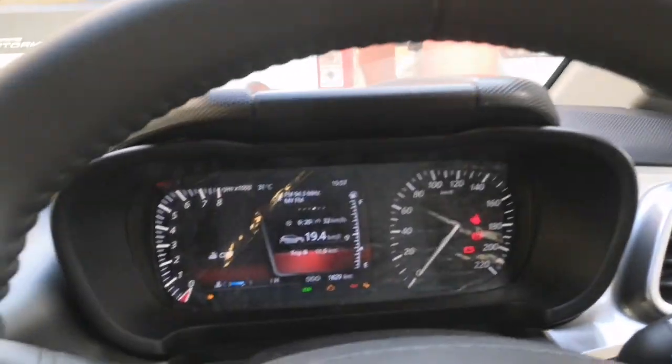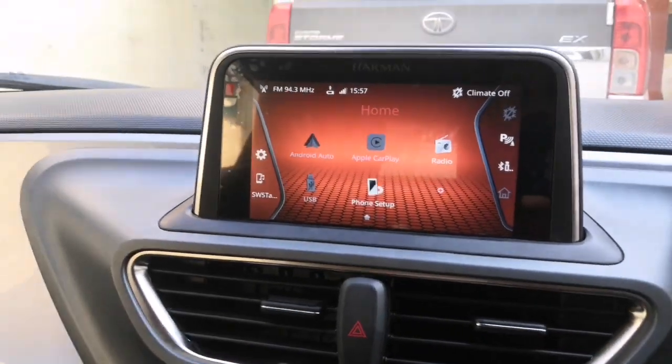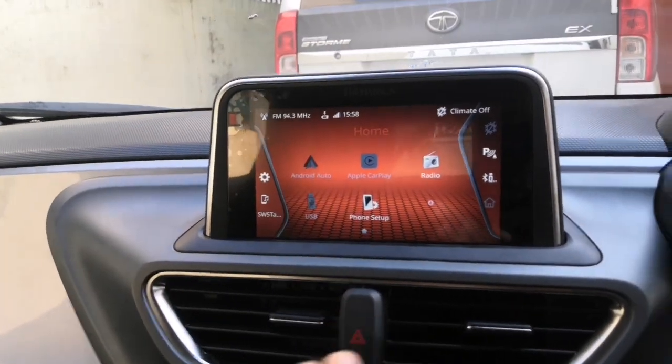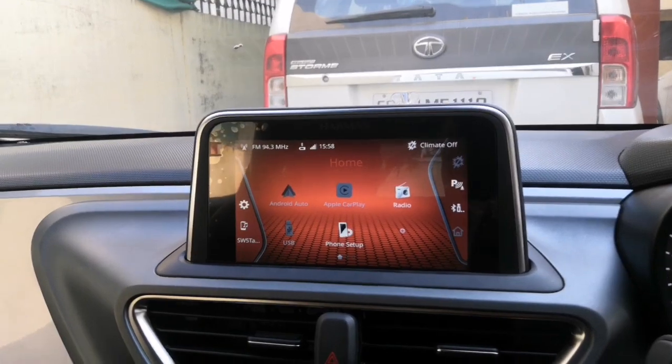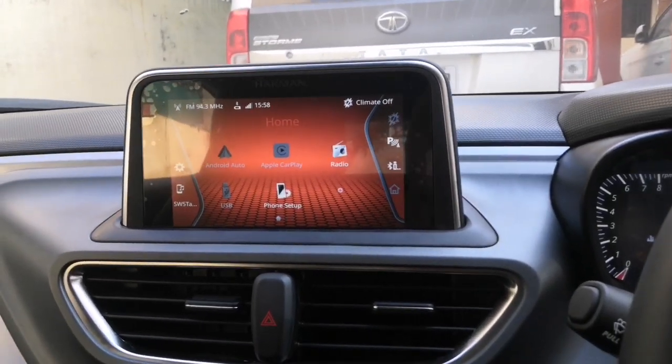Okay guys, startup — bye bye. After reset, the settings and the paired devices will all remain the same. I will not delete anything. Bye bye.